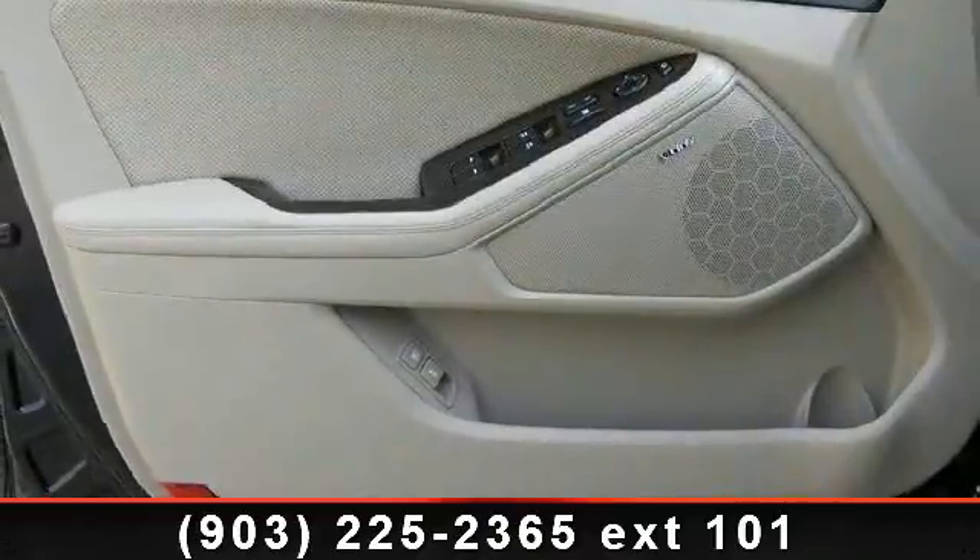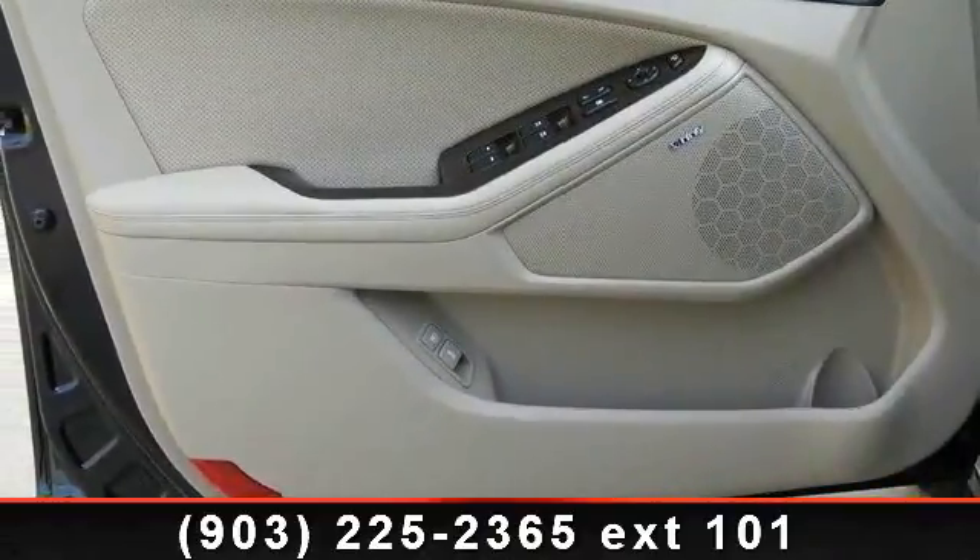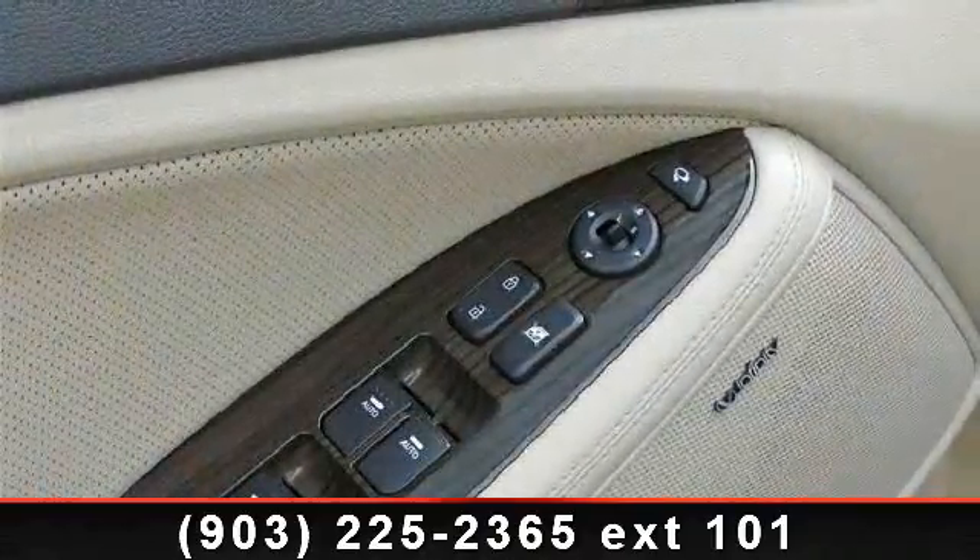odometer reading. This car won't be available much longer. Call now to schedule a test drive at our dealership.